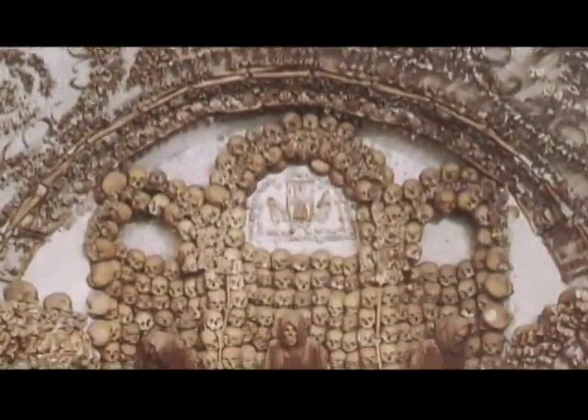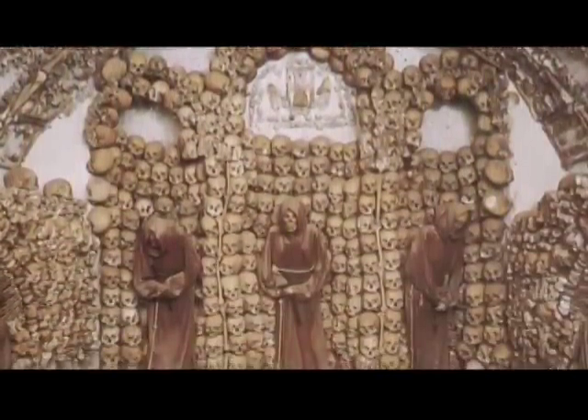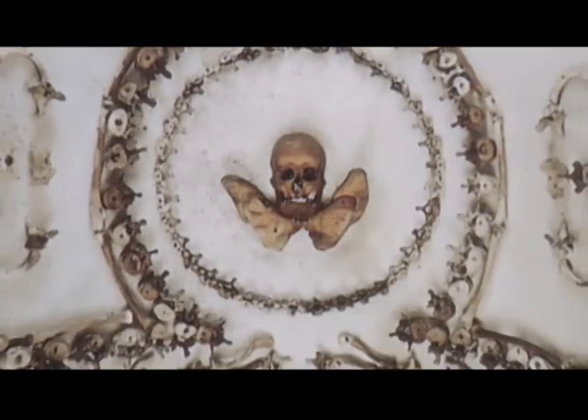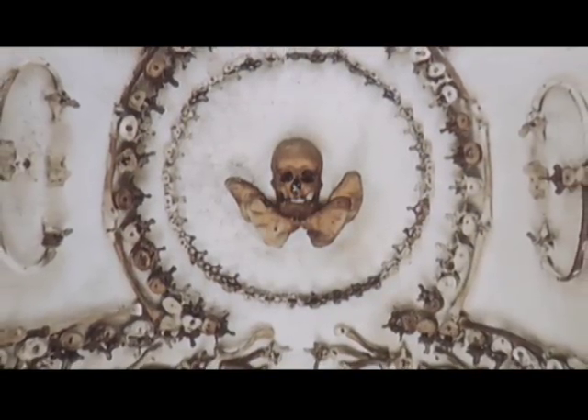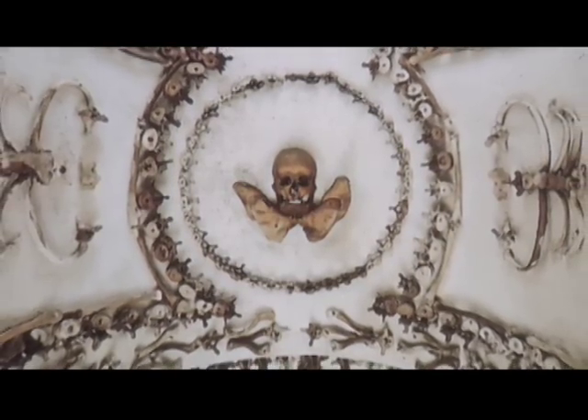There are, in total, six rooms in the crypt, five featuring a unique display of human bones believed to have been taken from the bodies of friars who had died between the years of 1528 and 1870.